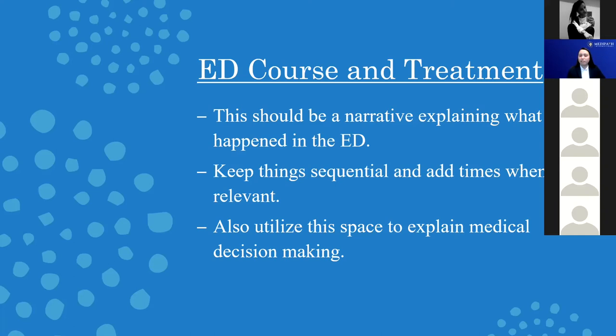You also want to use this space to explain your medical decision making. Even if it seems obvious to you, it may not seem clear to whoever's reading the note. If the patient has a fever and you don't mention that, but you saw it in the vitals and then give an antipyretic, someone reading the note might not understand why you gave it. You really want to spell out why you're doing what you're doing. Imagine that someone with no significant medical knowledge is reading it, and you want to make sure it makes sense to any single person who would look at it.